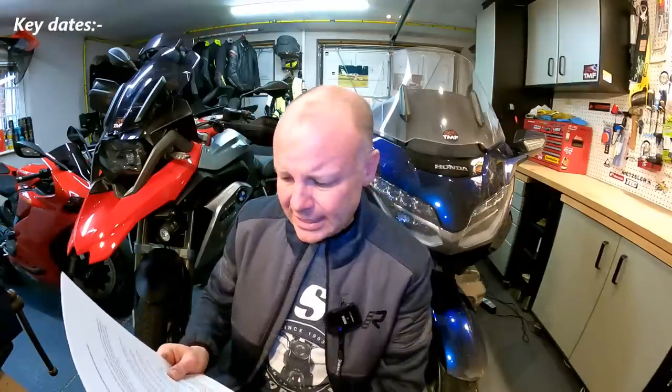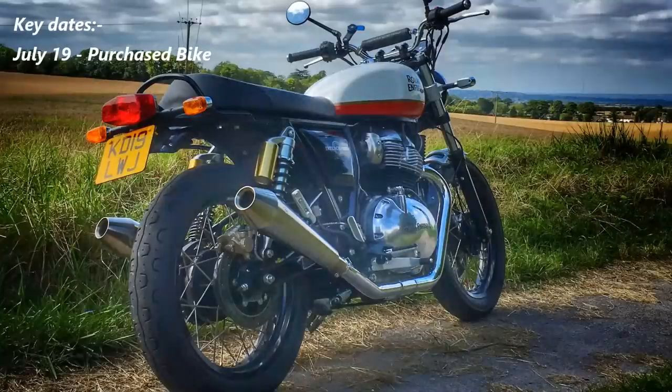Just in case you've missed out on the saga so far, let me give you a summary. These are edited highlights — there are all sorts of other shenanigans in the background but these are the key points. Back in July 2019, I bought my Enfield Interceptor — a beautiful bike in the Baker Express colour. I did buy that bike with the intention of getting it customised at some point, as I thought the Interceptor made a fantastic base for customisation.